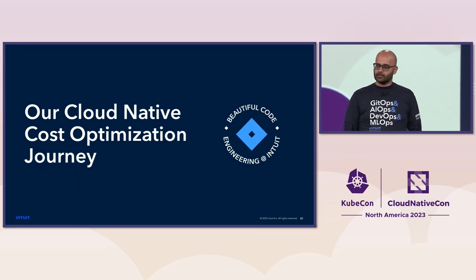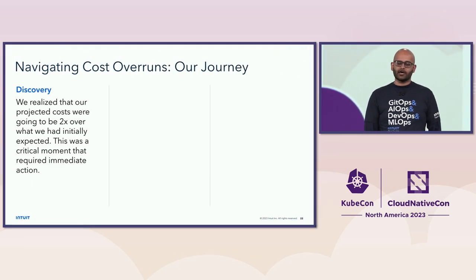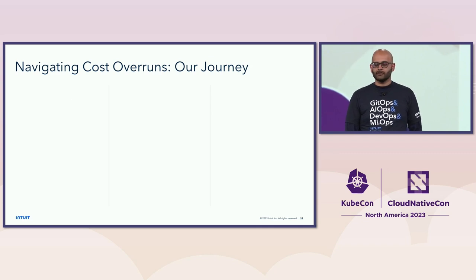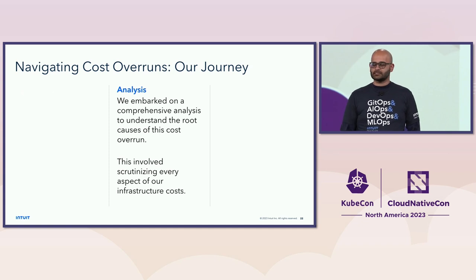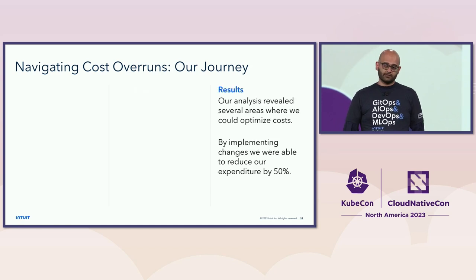Now for our cloud-native cost optimization journey. As we started migrating to cloud-native technologies in pre-production, we realized our costs were going to be 2x over what we planned. That was an emergency, and we had to figure out what was going on. We embarked on an analysis investigating all the different aspects of our architecture where we could optimize cost. As a result, we found several areas of improvement, and by implementing these changes, we reduced our expenditure by 50%, bringing us in line with our expectations.